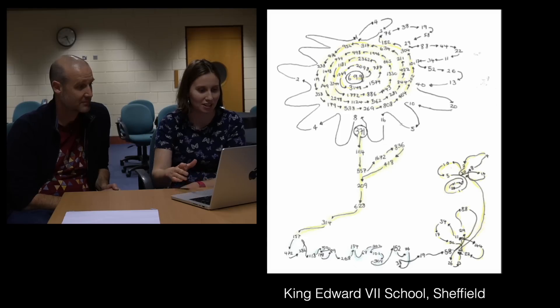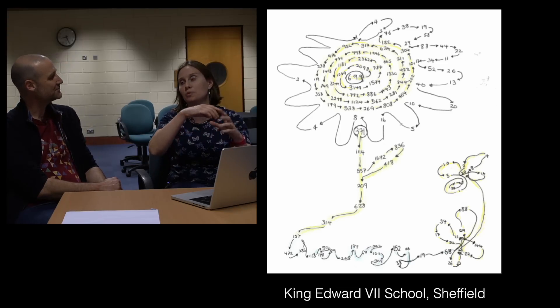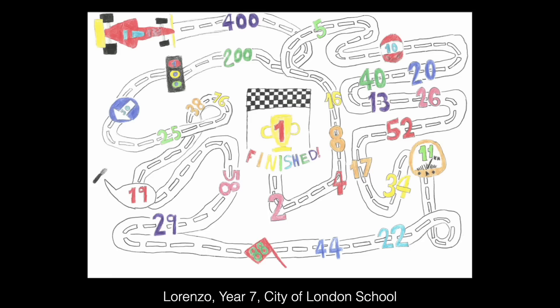The next one has a similar theme — the numbers are forming the outline of something, making a picture. There were quite a few students who did that kind of thing; somebody had the numbers form the outline of a dolphin. This is one of my favorites, from King Egbert School in Sheffield. When you look at the finished poster, you'll notice the number one for the whole Great Collatz Collab poster is taken from this one, from Lorenzo in year seven — it's really nice. There was also a theme of making the connections a track, like a race track.